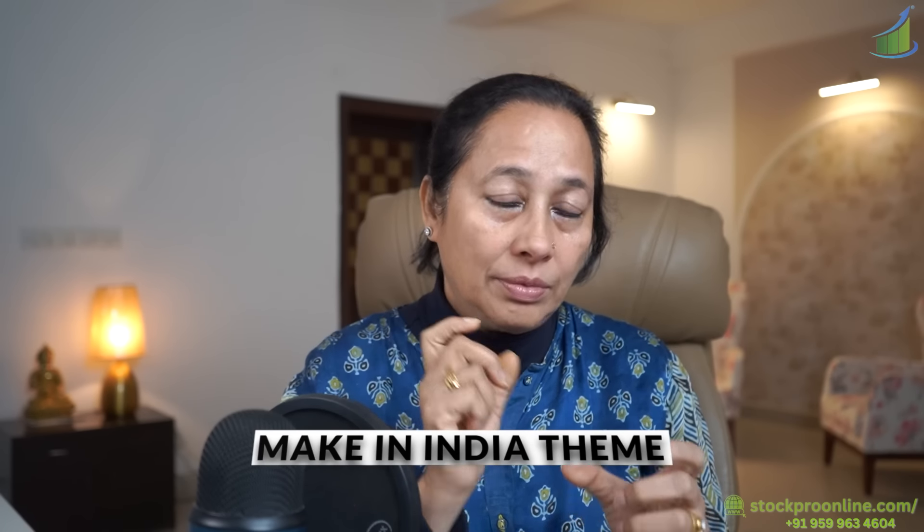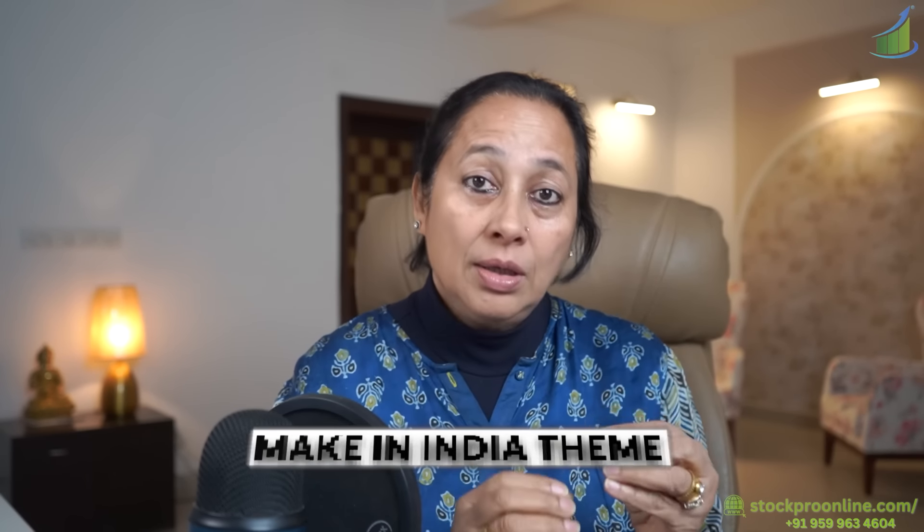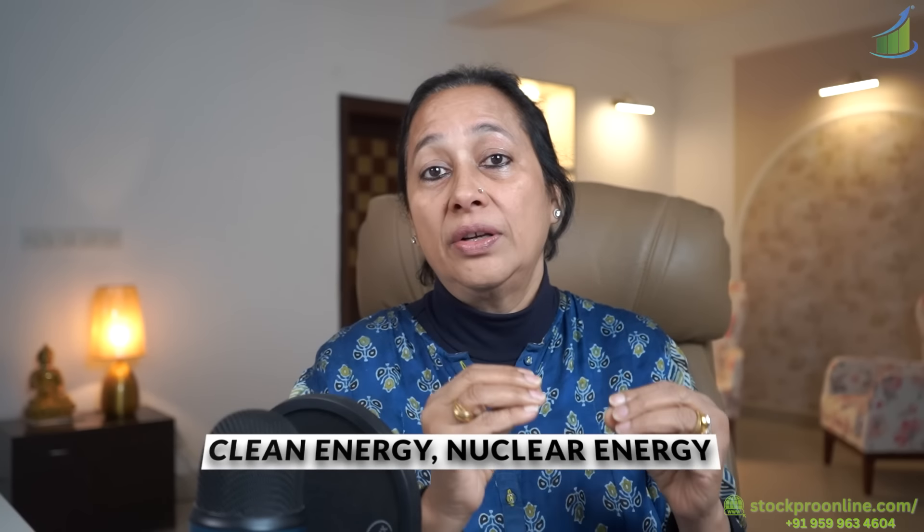Hi investors and traders, welcome back to the channel. In this video I'm going to talk about a stock which is hidden from the public eye, but the stock is actually complying to the Make in India theme and it's in a very special space of clean energy and nuclear energy.